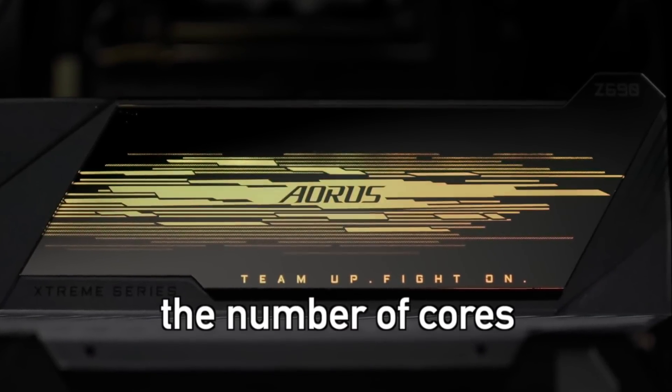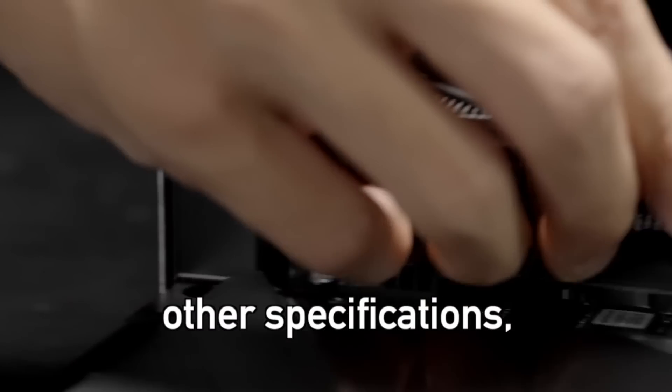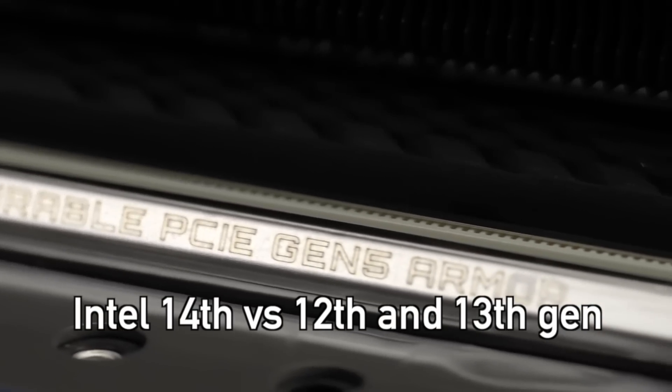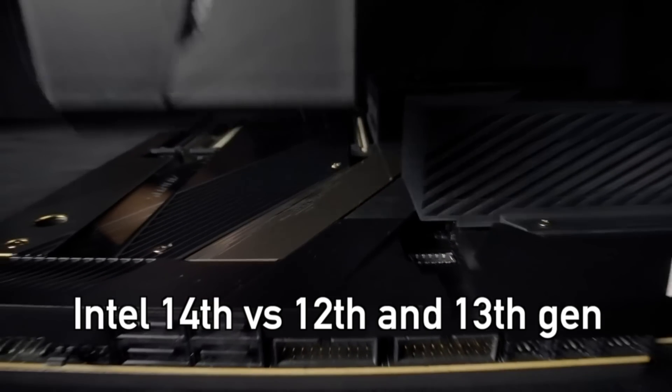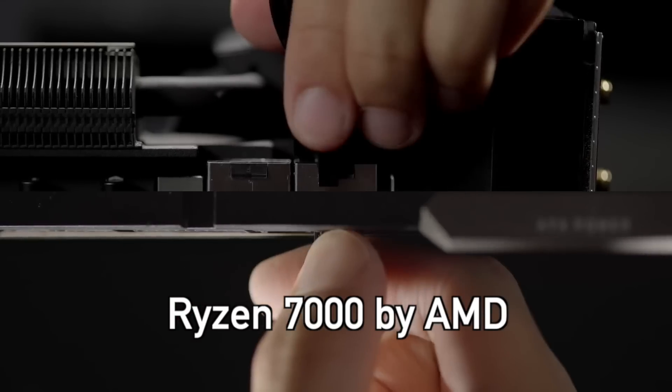I am talking about the number of cores in everything from the i3 to the i9 models, other specifications, performance and release dates. I've also compiled the 14th generation comparison to the 12th and 13th generation of Intel processors, as well as the Ryzen 7000 series by AMD.